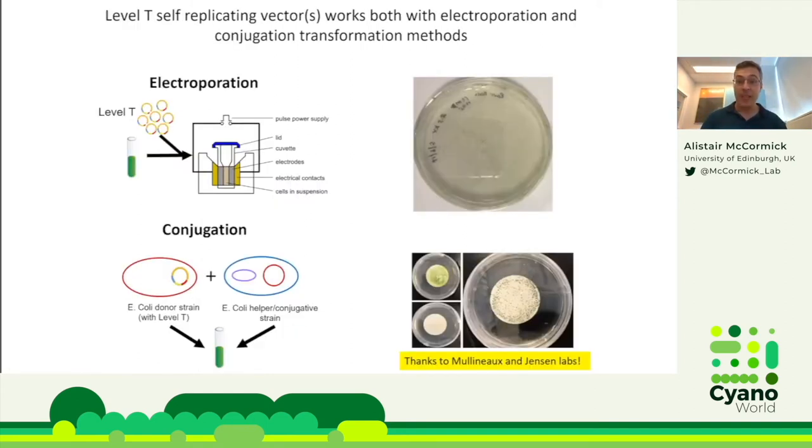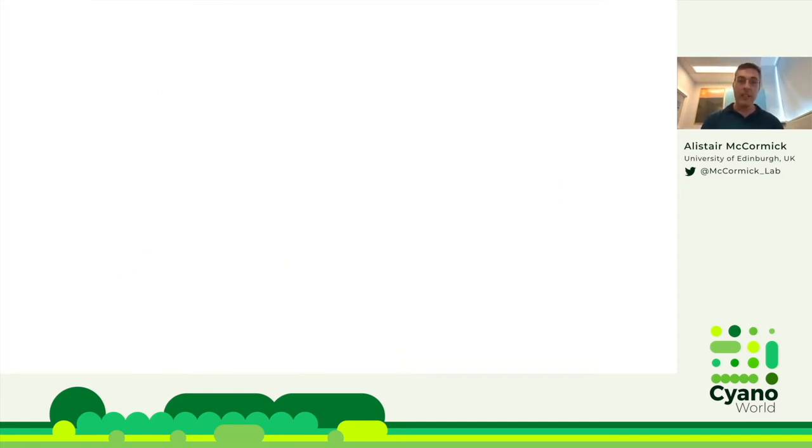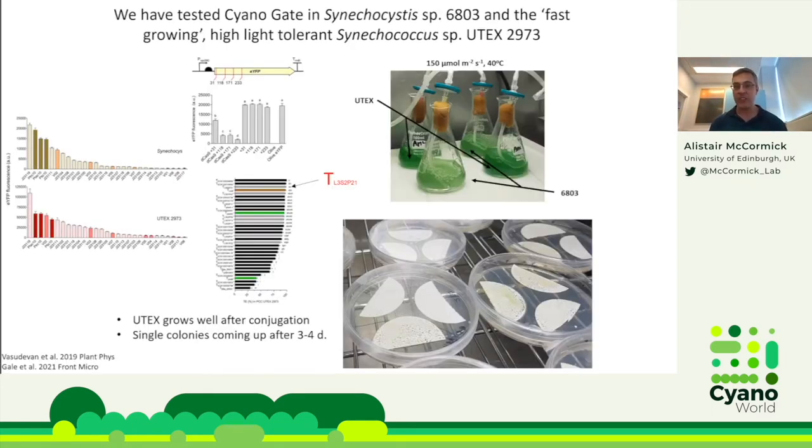The level T self-replicating vectors work with both electroporation and transconjugation. Electroporation involves mixing cyanobacteria and extracted level T plasmids in a specialized tube, then electroporating and plating — usually high efficiency, but not everyone has the equipment. Transconjugation is potentially easier: your plasmid stays in an E. coli donor strain, and an E. coli helper or transconjugative strain facilitates uptake into your cyanobacteria of interest. We tested this in Synechocystis 6803 and the fast-growing high-tolerant strain Synechococcus UTEX 2973.